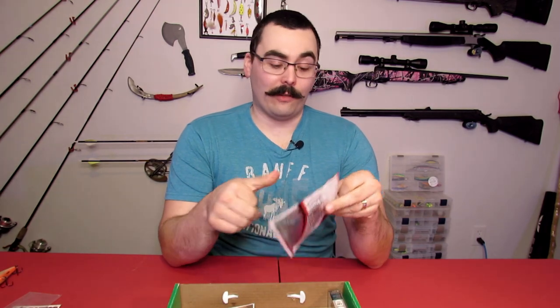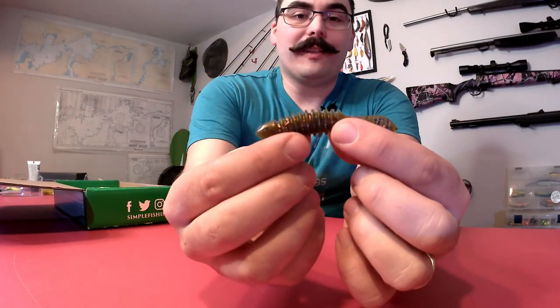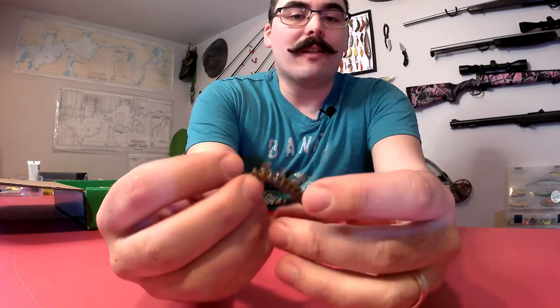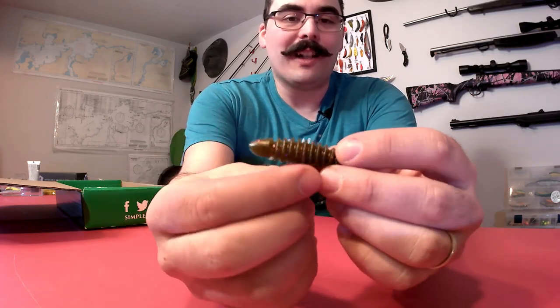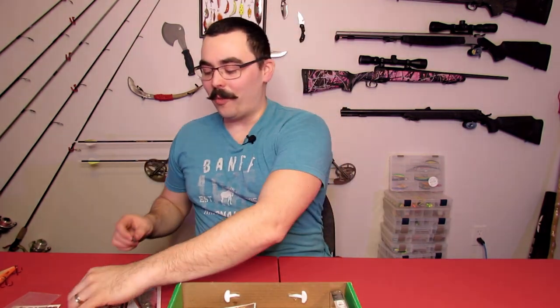Moving on, we have some plastics from Angler's Choice — the signature color of the Lady Bass, who you can follow on Instagram. These have a nice leech-like profile with a flattened tail and a serrated body. The color surprised me — it's orange with red and gold sparkles, and then the bottom is blue, which I was not expecting. It's a neat color combination I haven't really seen before. Smallmouth bass around here will go nuts over this shape and the green color with sparkles.